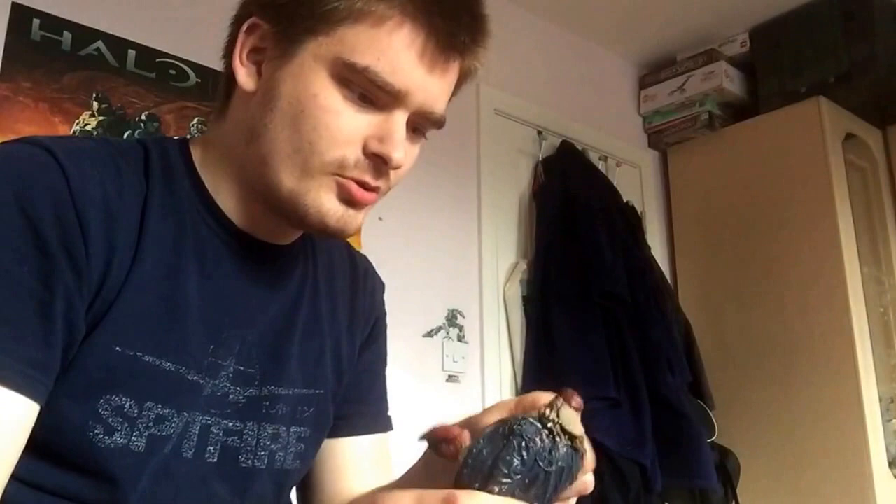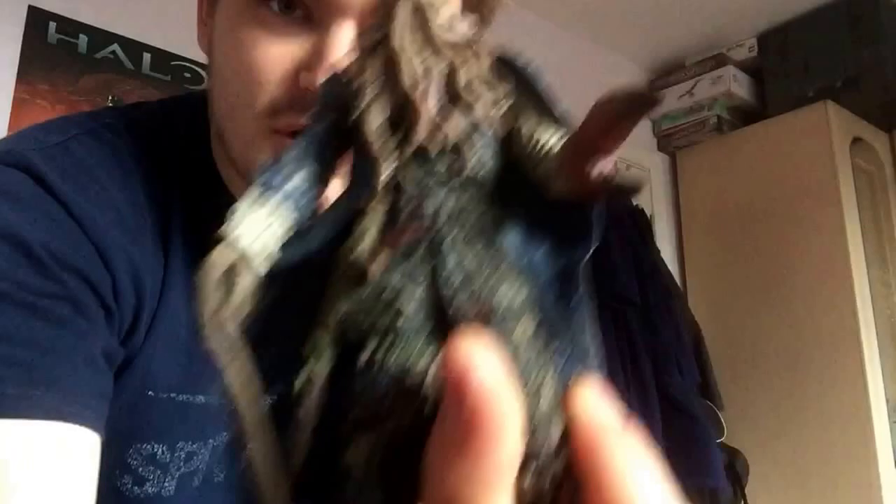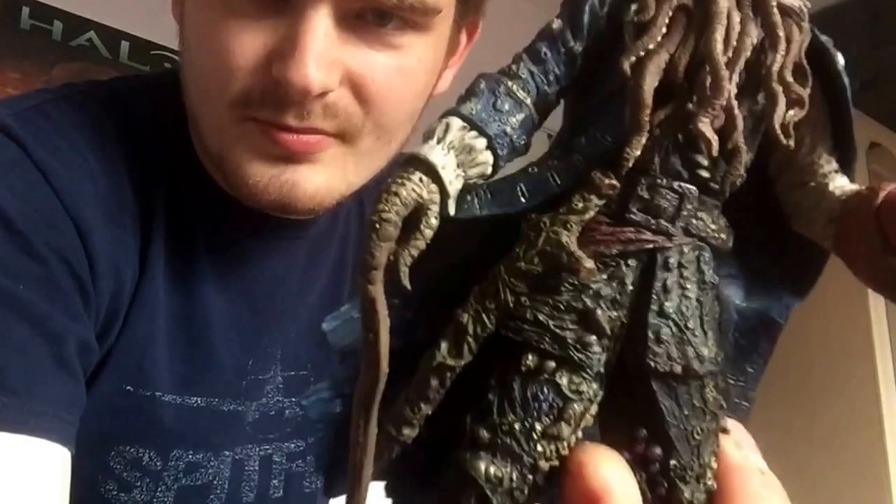The first one we have is from 2006 — NECA's Davy Jones. He was a good figure. He didn't have much articulation: a head swivel, pin and socket shoulders which didn't move that well, a swivel wrist, a claw movement, a waist cut, and a foot cut. Even though he didn't have much articulation he still looks really good — the sculpt team managed to capture him exactly. The copyright is very well hidden under his coat on his back, so you can't really see it.